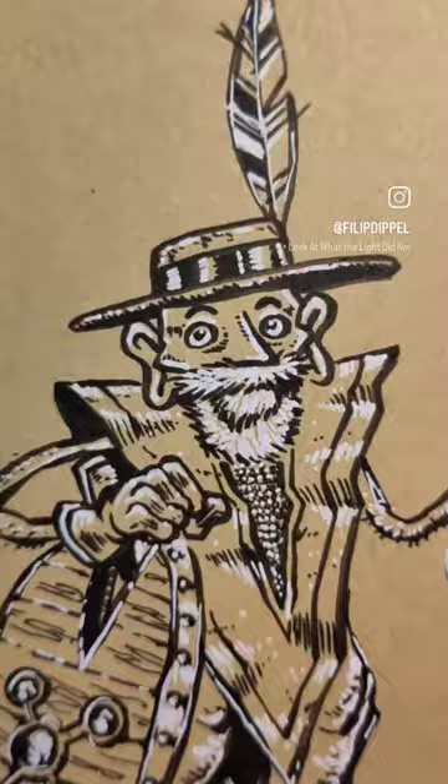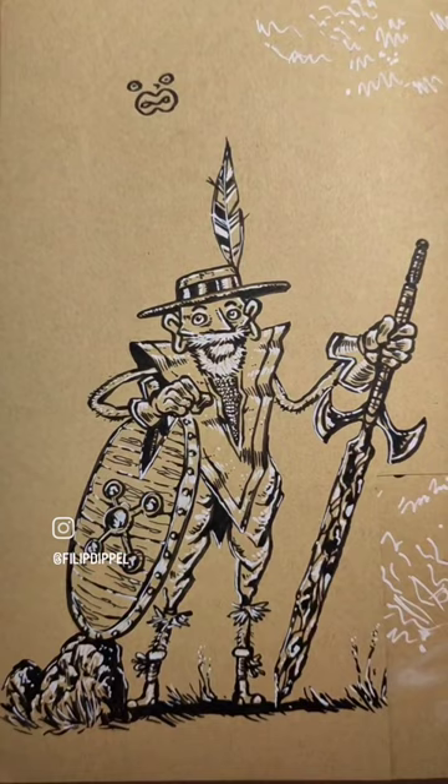Welcome to Sketchbook Saturday. This turned out to be a character resembling the famous hero Don Quixote as I picture him.